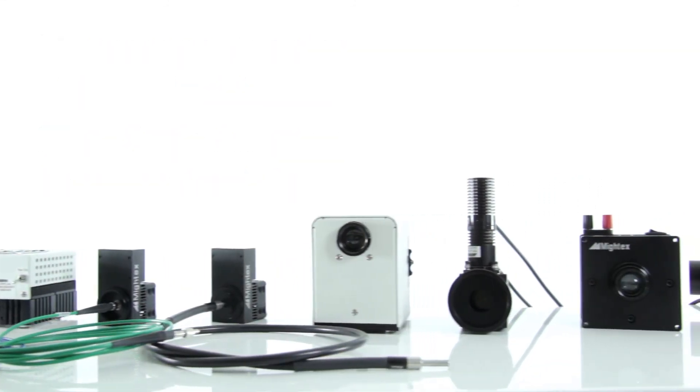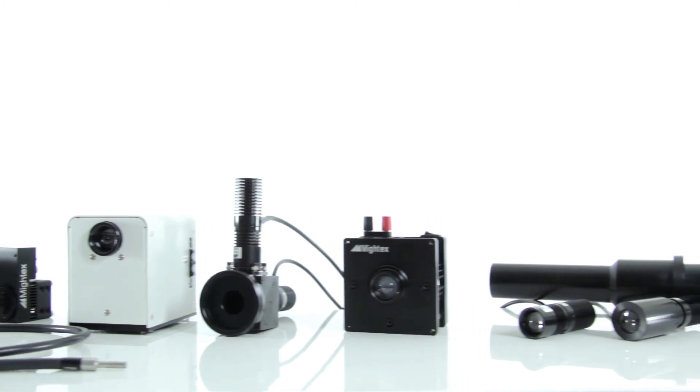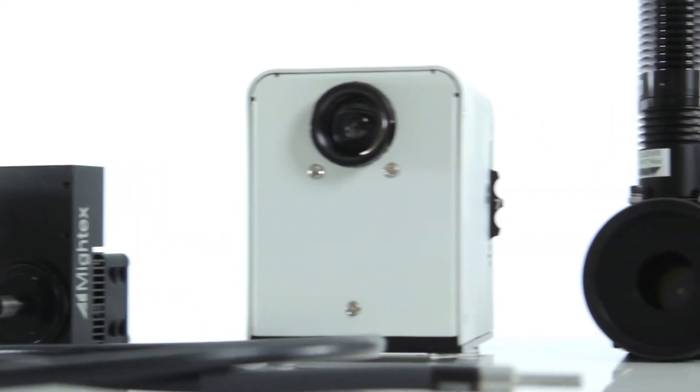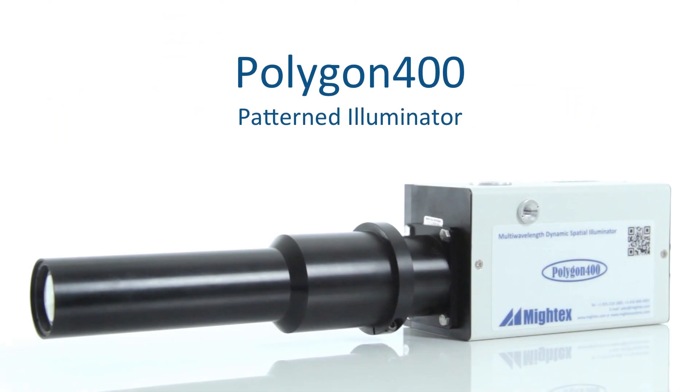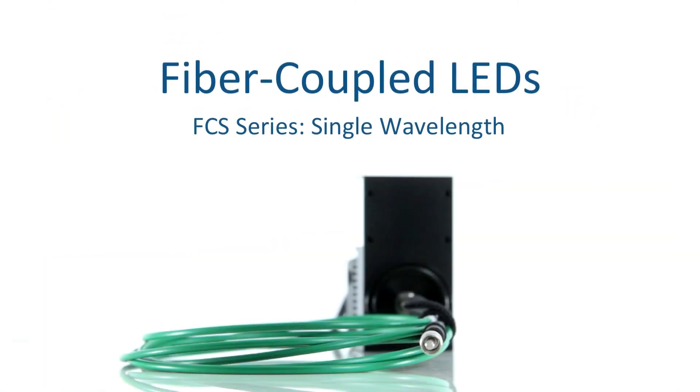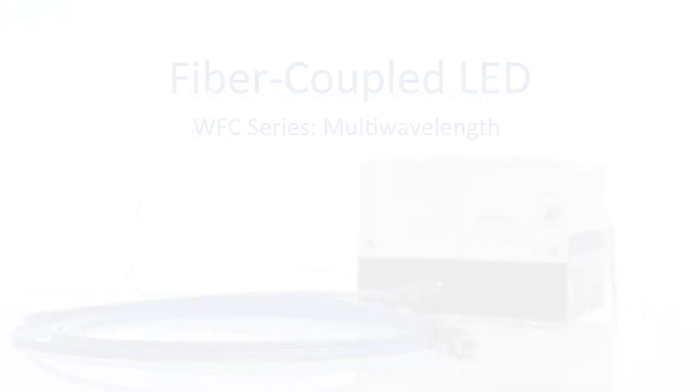Our team of expert engineers and technicians go the extra distance to make sure all of our LEDs have the best optical design and are carefully constructed. If you have more questions about any of our LEDs or need help selecting the right LED configuration for your application, you can contact our team of experts. We will be glad to answer your questions and provide support.